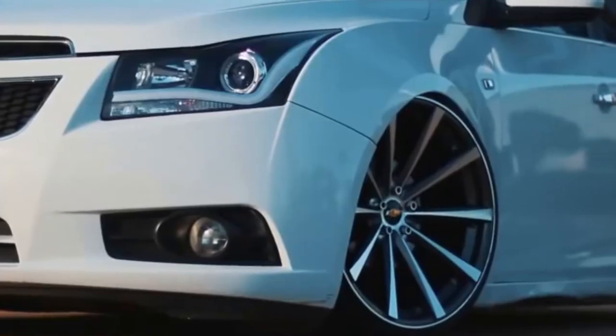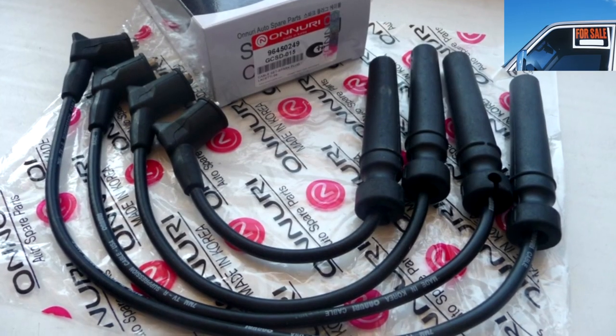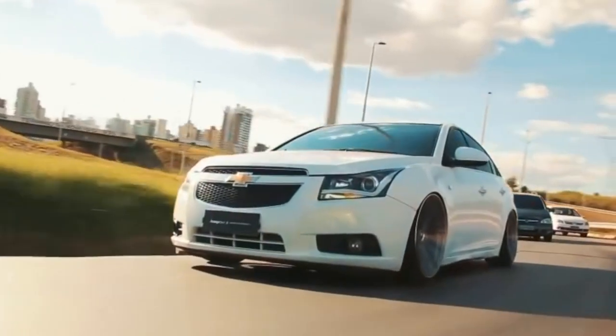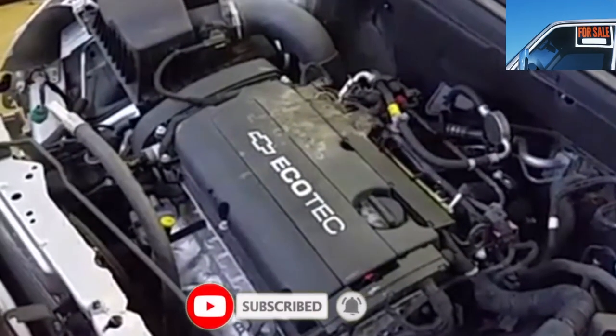The external trunk release button is poorly protected from moisture, so its service life is limited. Depending on the weather and the way the car is stored, it can work from 10,000 to 50,000 km. If it starts to fail, it is better to replace it, since damaged contacts can close and completely discharge the battery.